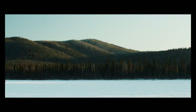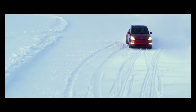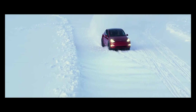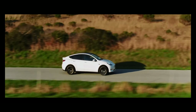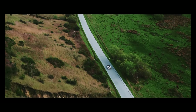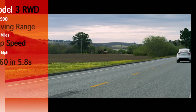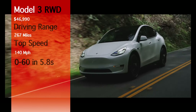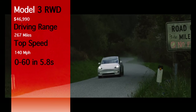The Tesla Model 3 is the cheapest Tesla you can buy on the market. Its starting price is only $46,990. The most basic Model 3 comes with 267 miles of range, a top speed of 140 miles per hour, and can go from 0 to 60 miles per hour in 5.8 seconds.